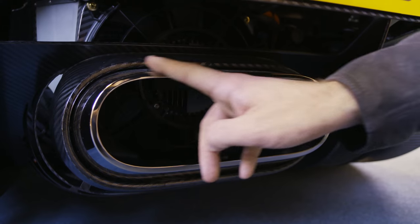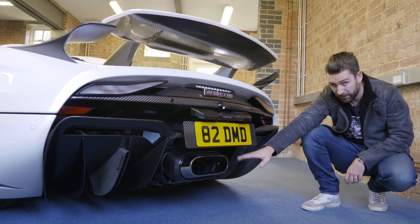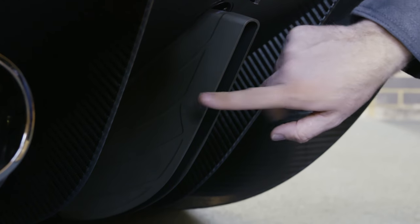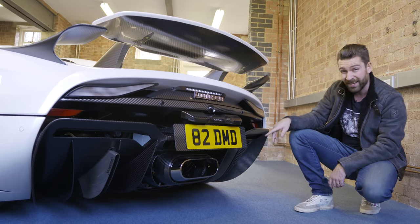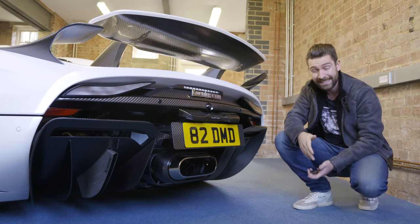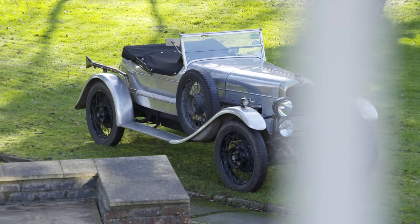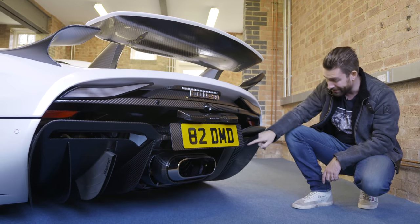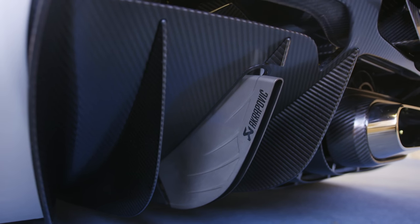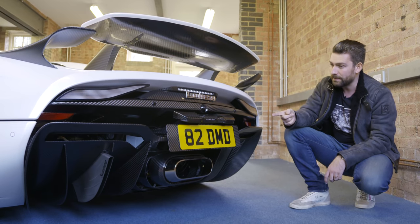Speaking of unique features, I think the rear of the car is an incredible thing. At first you'd be forgiven for thinking that this is the exhaust — in a way it is, but it's not a conventional exhaust. This is to withdraw hot air that comes off the hybrid unit. The actual exhausts are these fishtails here: they teamed up with Akrapovic — masters of making exhausts — and managed to integrate these fishtail exhausts into the design of the diffuser. This exhaust tip design was actually inspired by cars from the 1920s and 1930s.